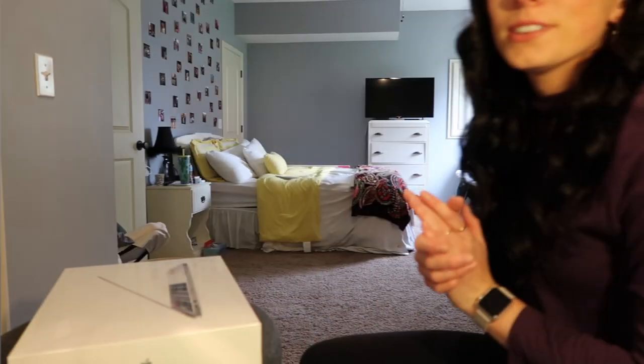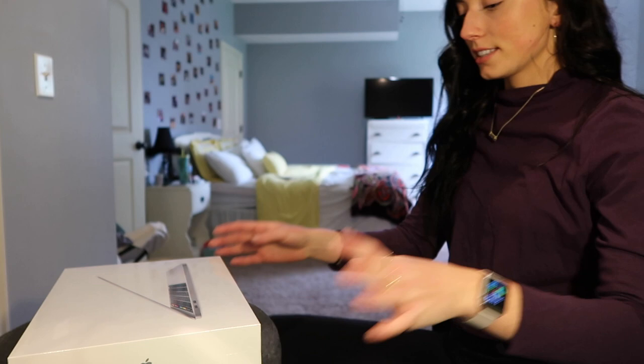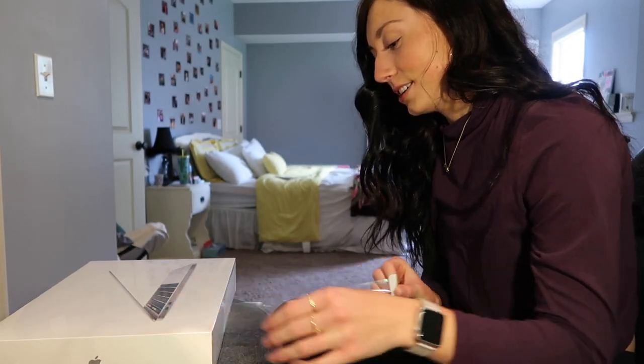So without further ado, let's open up my MacBook! I'm so excited. I'm not normally a tech YouTuber, but I do have an unboxing video of the Canon G7X — I'll link that below if you like watching unboxings. Okay, so it has this little strip of plastic wrapping.